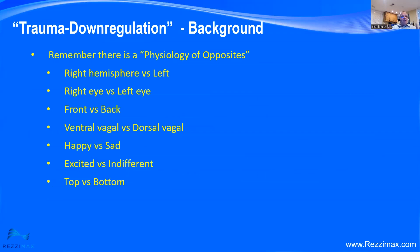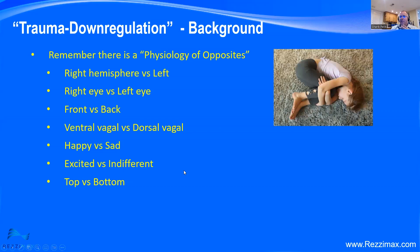A little background: in the functional neurology world, you realize there is a physiology of opposites. Right hemisphere versus left hemisphere, right eye versus left eye, front versus back, ventral vagal versus dorsal vagal — completely different in the way they interact with the heart and all organs and brain, but both extremely important. There's happy versus sad, excited versus indifferent, top versus bottom.